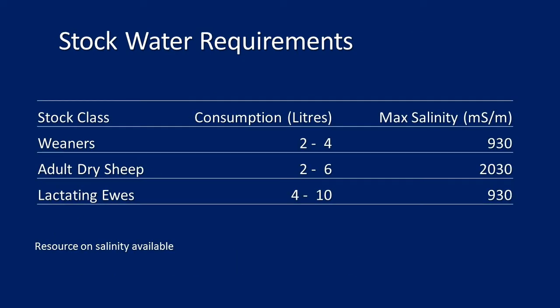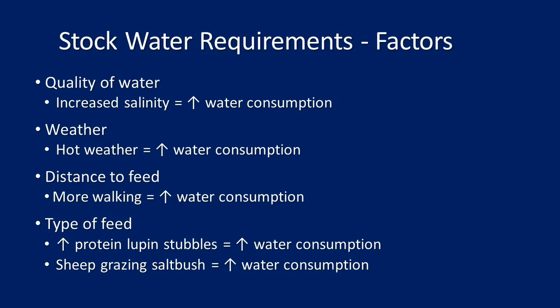Distance to feed also matters — more walking equals more water consumption, just like us. Type of feed is important too: high-protein feeds like lupins mean more water consumption. The higher the protein in the diet, the more water they'll drink. The same applies to sheep grazing saltbush — the higher salt content increases water consumption. Young sheep on high-protein feed sources will need lots of water and can't be too far from the water source.